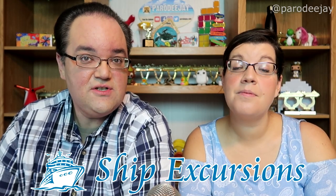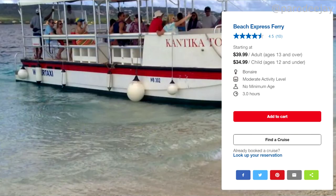Up next we have ship excursions. I've hand-selected six Carnival excursions since we've sailed Carnival the most, just to give you an idea of things you can do in and around Bonaire. First up is the Beach Express Ferry, which is a water taxi to Klein Bonaire that you can book through the ship. We'll talk more about water taxis to Klein Bonaire later because we have a less expensive company we usually use.